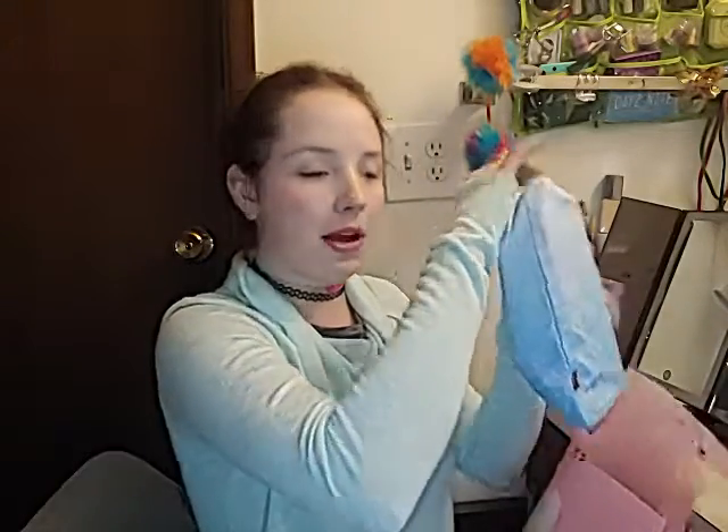Hey guys, can you believe it's already January 2021? Anyway, I got two bags on the same day, and what was weird is I had to update my payment method so I was really worried about everything being delayed. I'm trying to decide — I know for sure there should be an eyeshadow palette in the Boxycharm, so I decided to go with this one because I'm almost certain there wasn't any eyeshadow in it. It's late and I wanted to try and match and be festive.